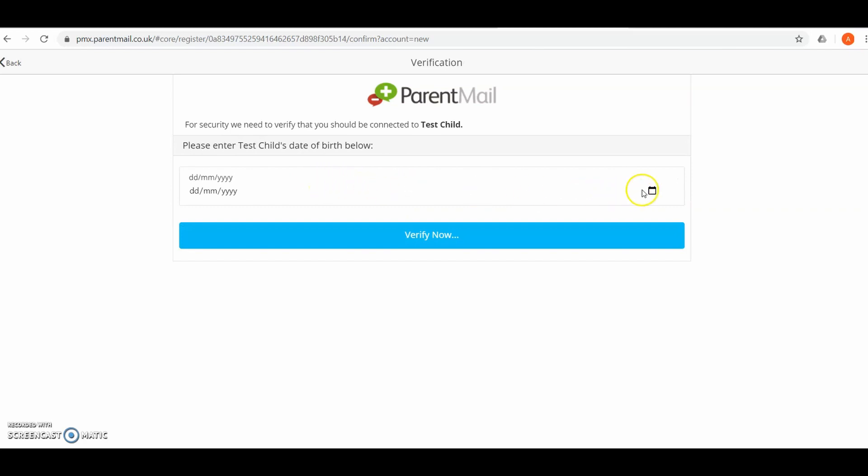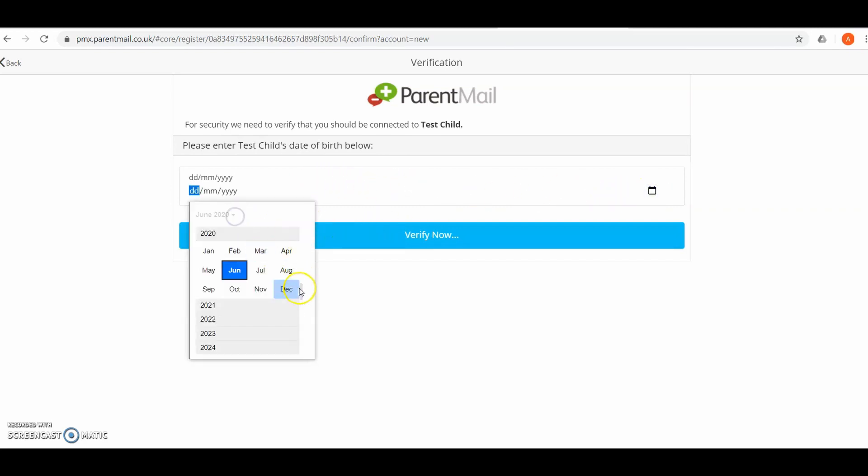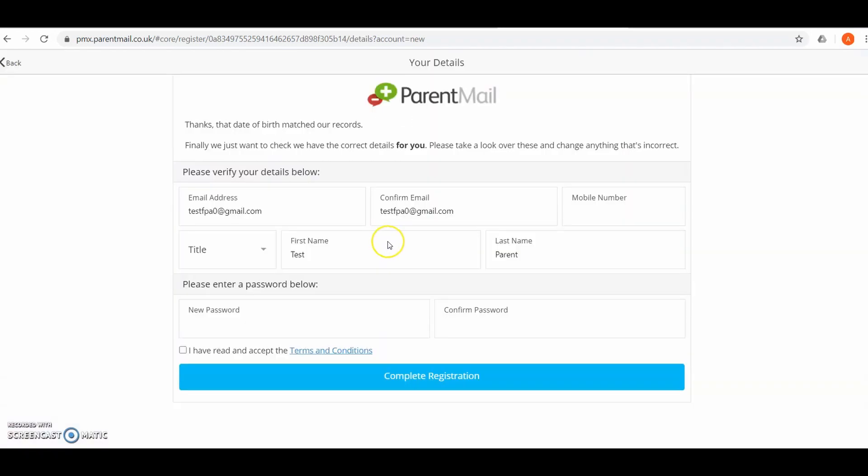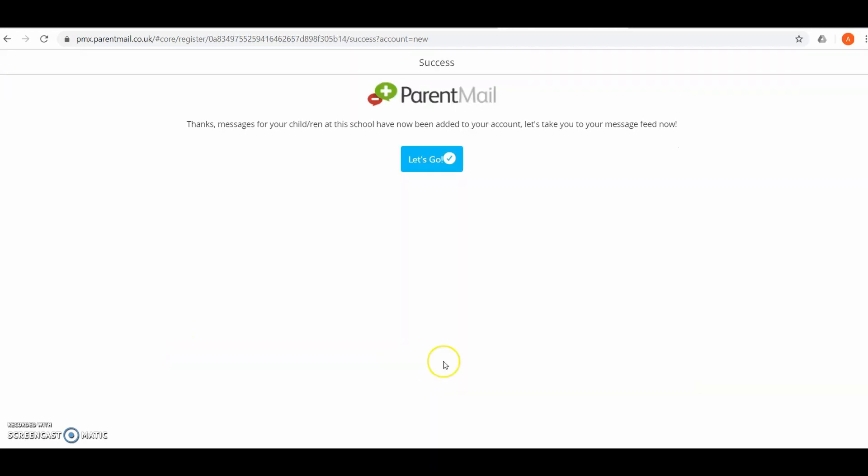The next page will ask you for the date of birth of your child. Select the date of birth and click 'Verify Now.' This next page completes the registration — check that your details are correct, enter a password, then read and accept the terms and conditions and click 'Complete Registration.'